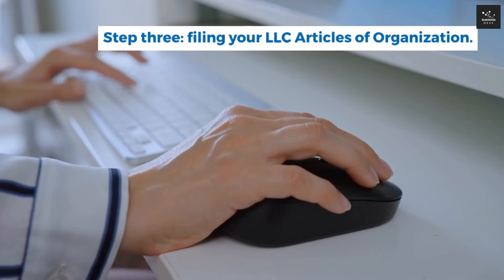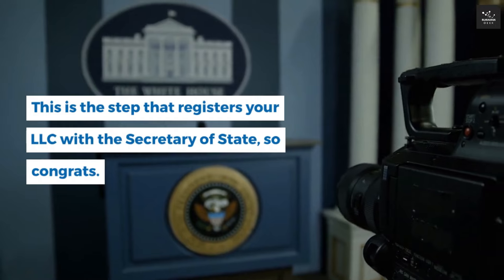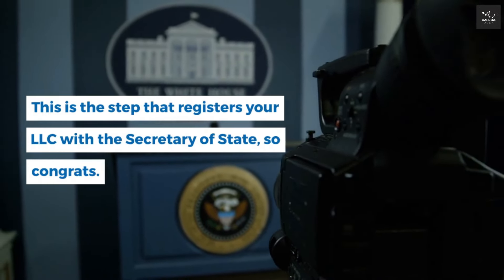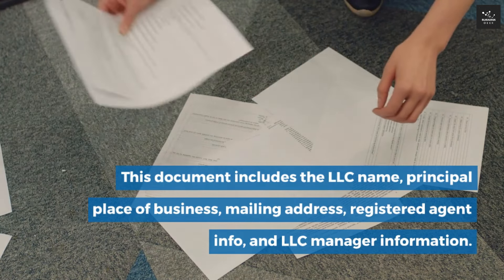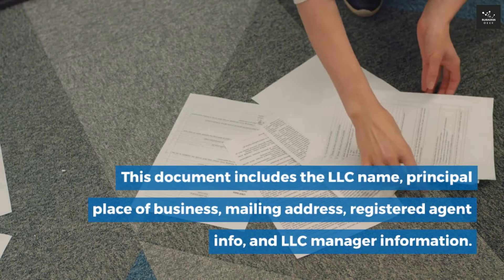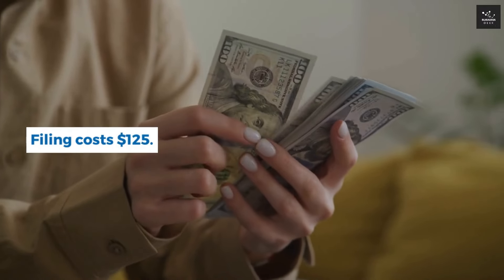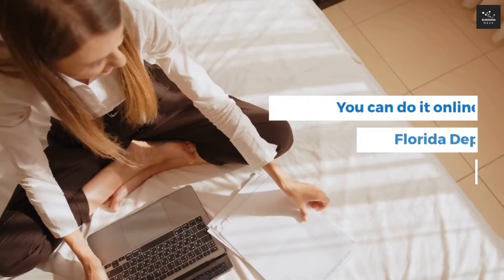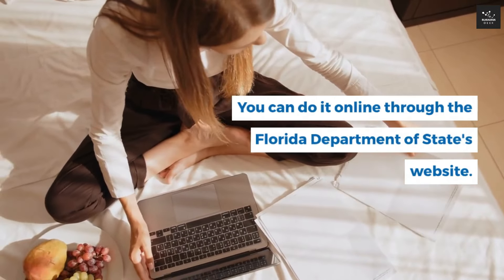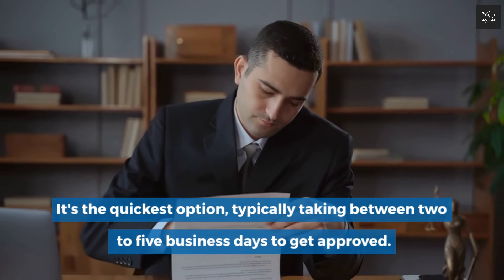Step 3: Filing your LLC Articles of Organization. This is the step that registers your LLC with the Secretary of State. This document includes the LLC name, principal place of business, mailing address, registered agent info, and LLC manager information. Filing costs $125. You can do it online through the Florida Department of State's website — the quickest option, typically taking between 2–5 business days to get approved.